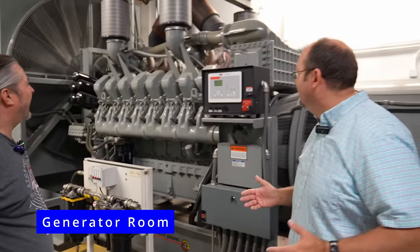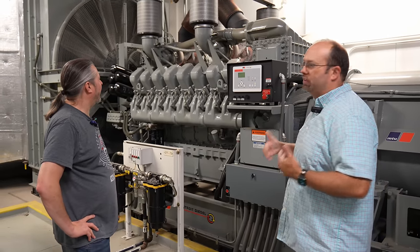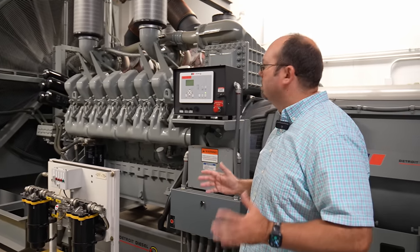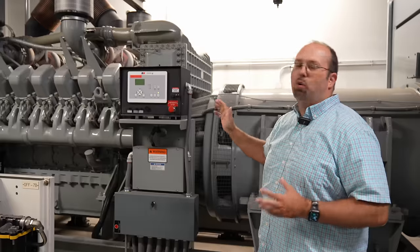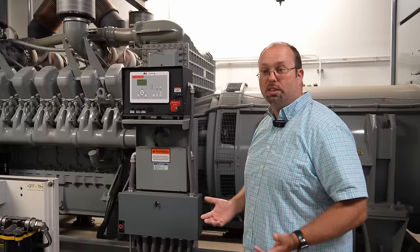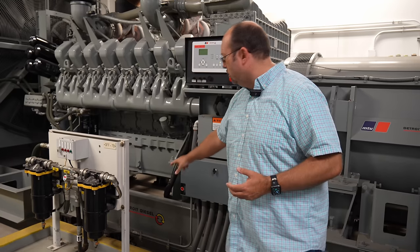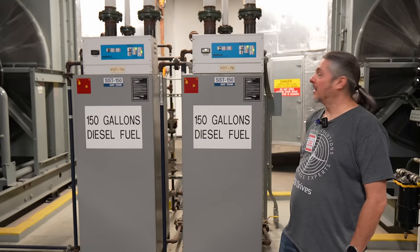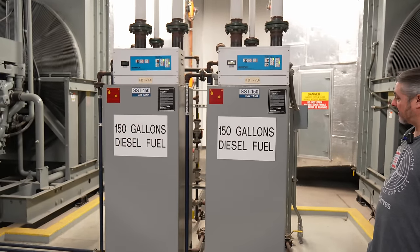Now we're looking at the diesel generator backbone of the data center. When power goes out, this is what kicks on to provide power for the building. Generators range in size from about 500 kilowatts up to about two and a half to three megawatts each. This unit has four turbos on it, allowing it to generate a massive amount of horsepower. There are dual starter motors for redundancy, fuel filtration systems, a raised barrier for fuel containment, and a day tank — a small on-site fuel storage — ready to go right next to the generators.